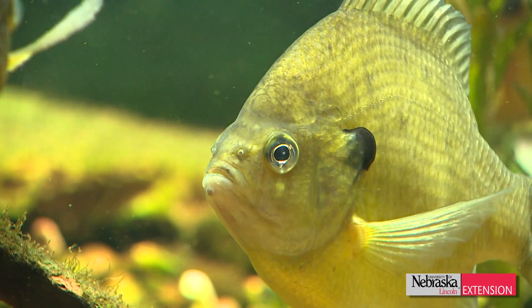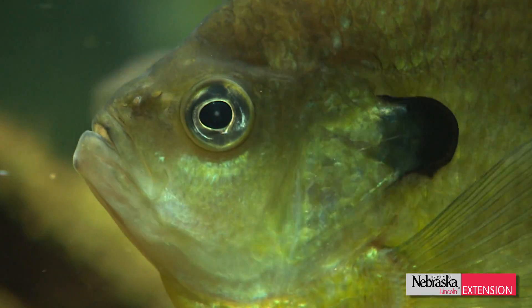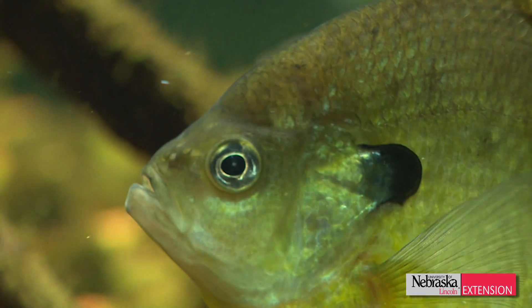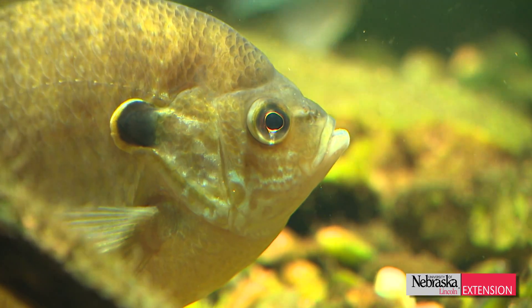You might throw in some bottom feeding fish too, something like white suckers — another fish that you can often find in bait shops, or you can capture them in the wild on hook and line. Those will feed on the bottom, on the rocks, and maybe keep some of the algae down.